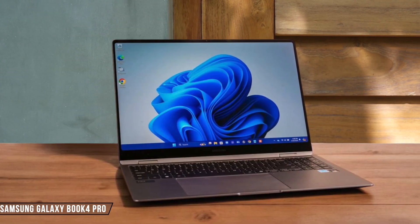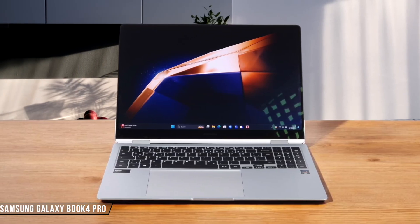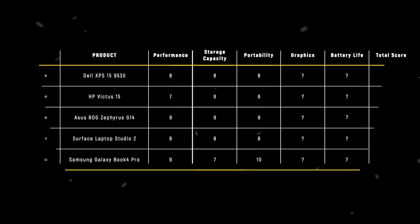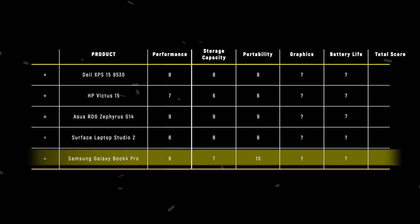Samsung Galaxy Book 4 Pro is the winner in this category, tipping the scales at a mere 1.23 kilograms for the 14-inch model. The ultra-thin 11.7-millimeter profile makes it feel almost non-existent in my bag, earning it a perfect 10 out of 10 for portability. The Samsung Galaxy Book 4 Pro takes the crown with a perfect score of 10, thanks to its incredibly lightweight design and slim profile.